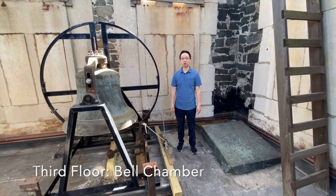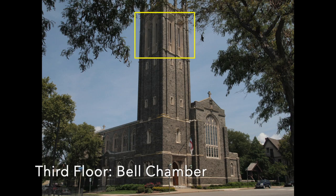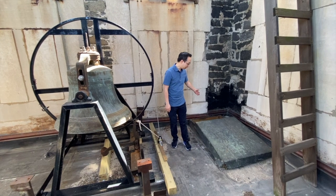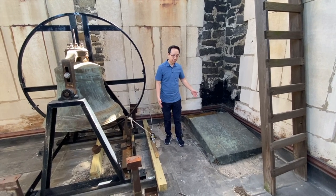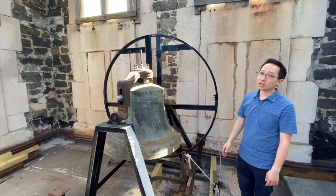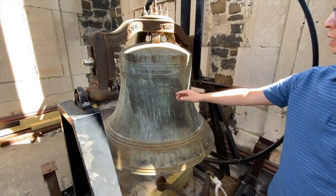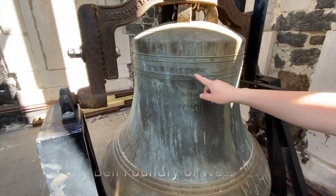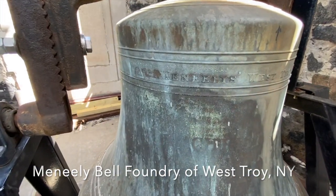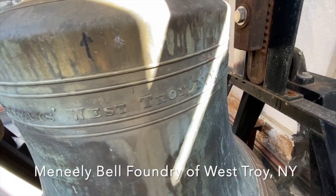Here we are on the third floor of the bell tower. We came up this hatch and here we are with the bell. The bell was made by the Manili's Foundry of West Troy, New York in 1860.